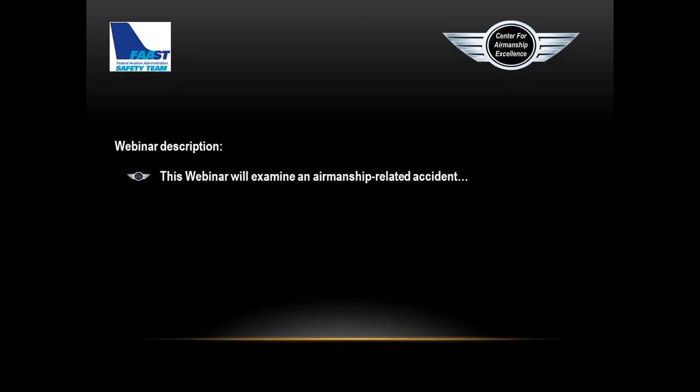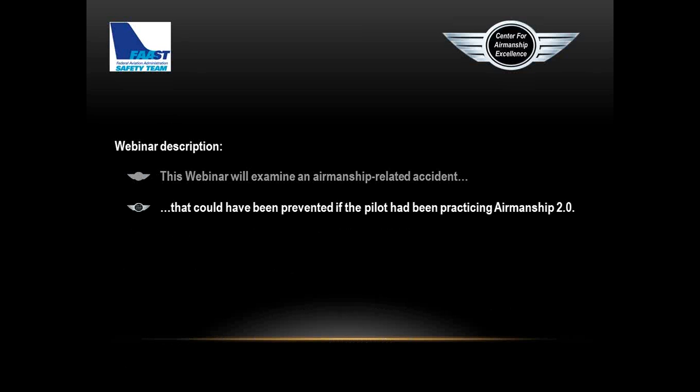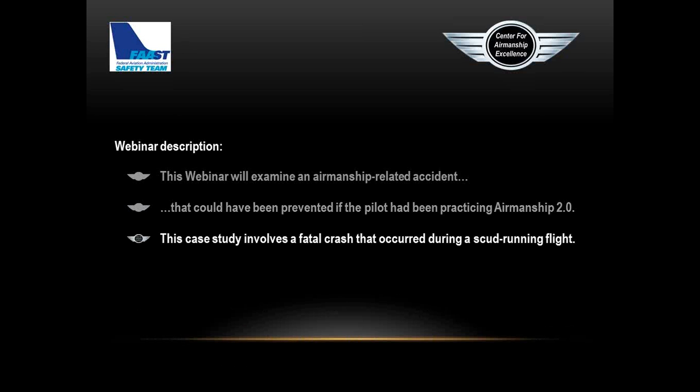The webinar is designed to examine an airmanship-related accident. About 80 to 90 percent of all accidents are caused by pilot error — that's airmanship. We're going to look at how this particular pilot ran afoul of airmanship tonight. I picked this case because it shows the accident could have been prevented if the pilot had been practicing Airmanship 2.0. It involves a fatal crash during a scud-running flight.